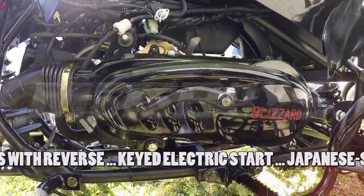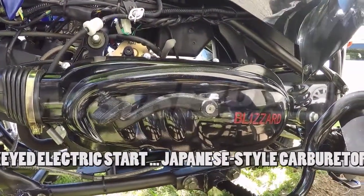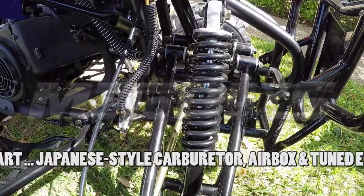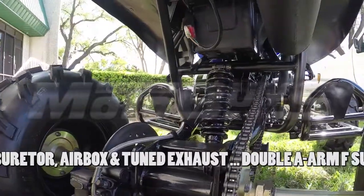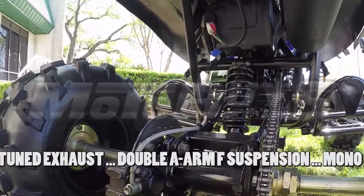The powerful engine is enhanced by a Japanese-style carburetor, mated to a large-capacity airbox and tuned exhaust system. The independent AA arm front suspension with damped shock absorbers provides a comfortable ride over all types of terrain. Monoshock rear suspension features a single-coiled shock absorber with lots of rear-wheel travel.